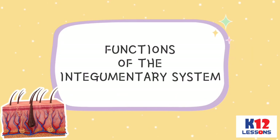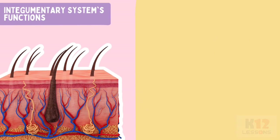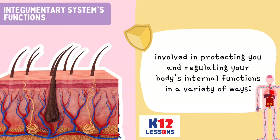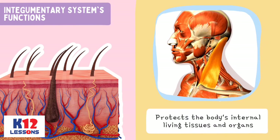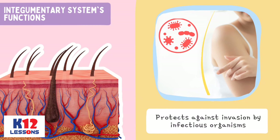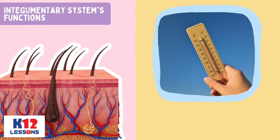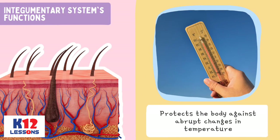Functions of the Integumentary System. The Integumentary System has many functions; most of them are involved in protecting you and regulating your body's internal functions in a variety of ways. It protects the body's internal living tissues and organs, protects against invasion by infectious organisms, protects the body from dehydration, and protects the body against abrupt changes in temperature.